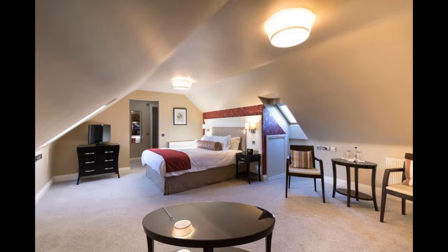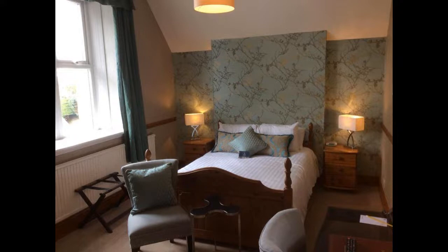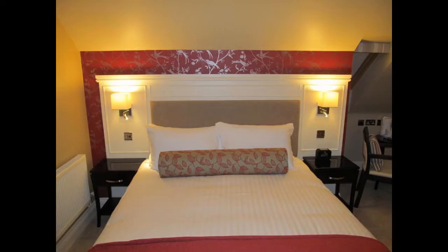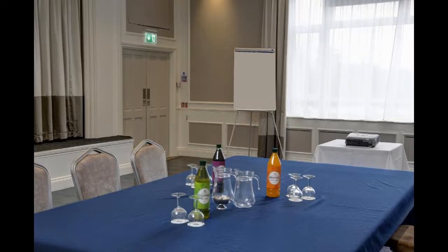Best Western The Shrubbery Hotel. The Shrubbery Hotel is a historic hotel located in Cricket St. Thomas, Somerset. It dates back to the 18th century and was once a coaching inn, and has been owned by the Best Western chain since the 1960s. The hotel is situated in the centre of the village, surrounded by countryside, with its own grounds and gardens for guests to enjoy. The hotel has 36 bedrooms, all decorated in a traditional style.